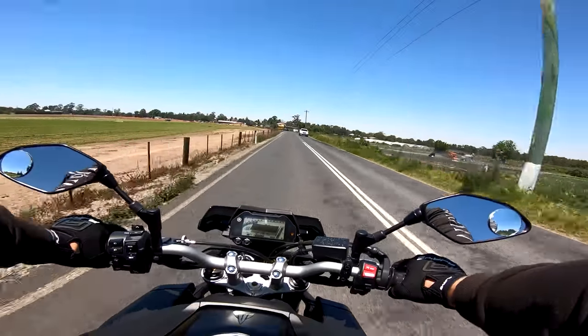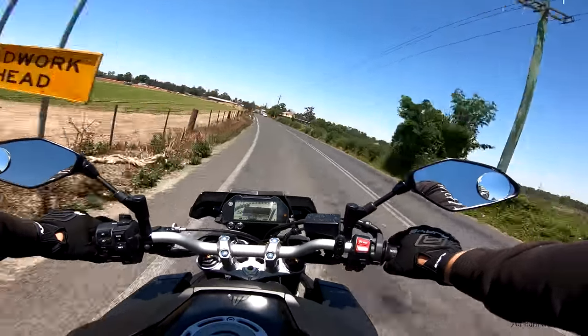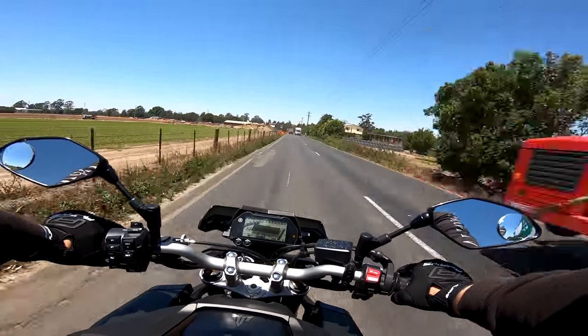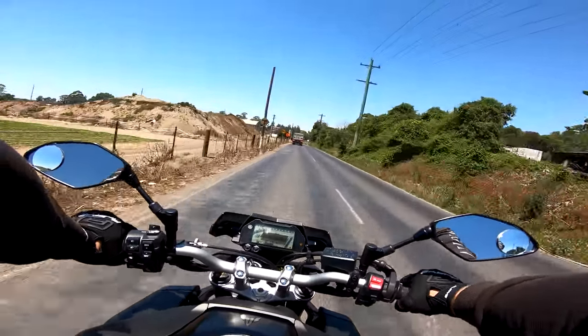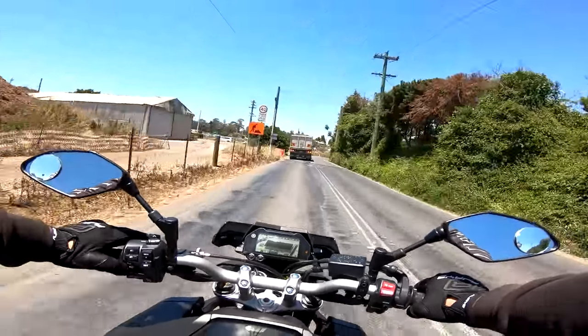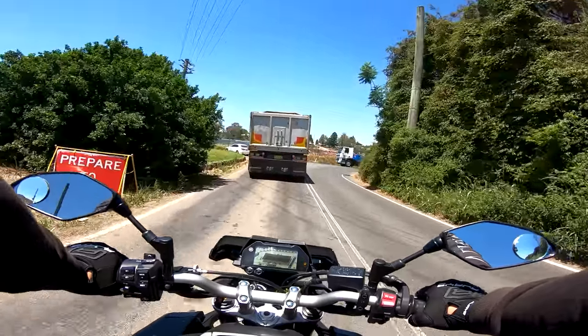This bike is absolutely insane. What is up guys, Adrian here coming at you from Sydney, Australia. We just purchased this motorcycle — this is a 2018 Yamaha MT10. Today we're going to teach you guys how to register your motorcycle, whether you buy it brand new or whether this is the first time you're getting it registered.